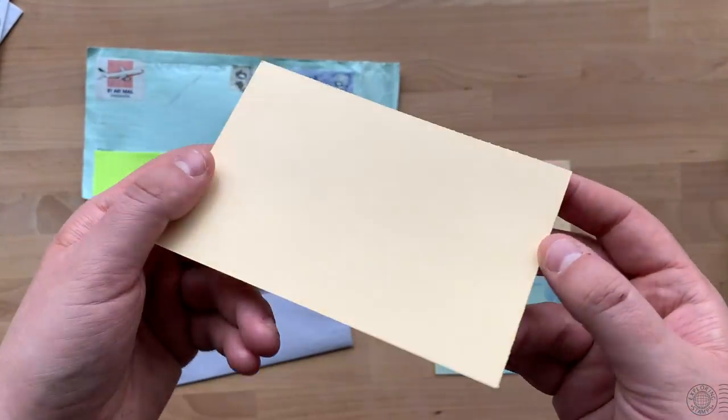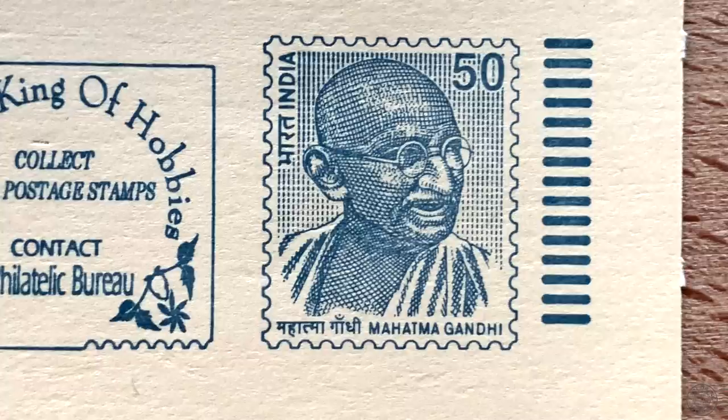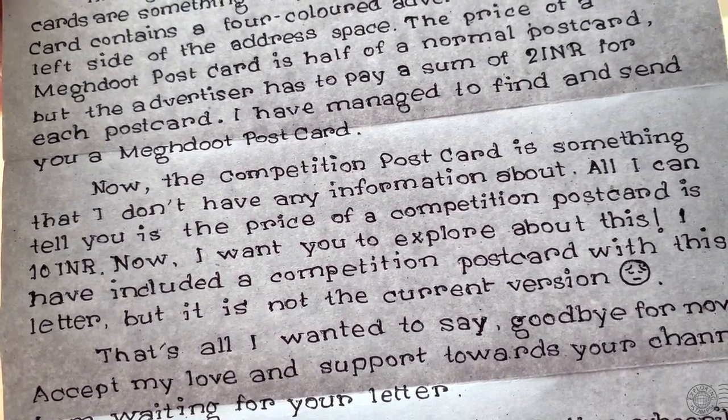The standard postcard also included a pre-printed stamp — just another form of postal stationery issued by India Post — featuring Mahatma Gandhi as the pre-printed stamp, with a neat little advertisement reading 'Philately: king of hobbies. Collect India postage stamps, contact nearest philatelic bureau.' Then Ujan included a competition postcard, which I had no information about — he wanted me to explore it. Back in 1990 India had a TV show called Surabhi, a weekly culture show that showcased many different parts of India and its people.